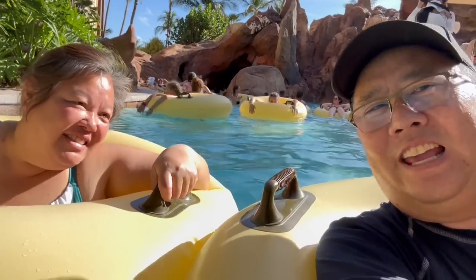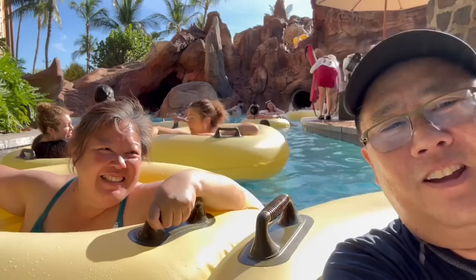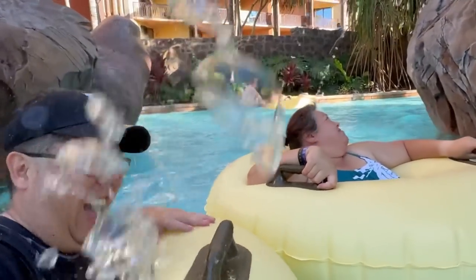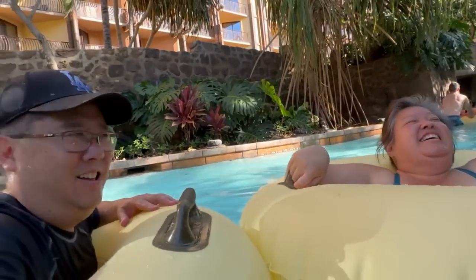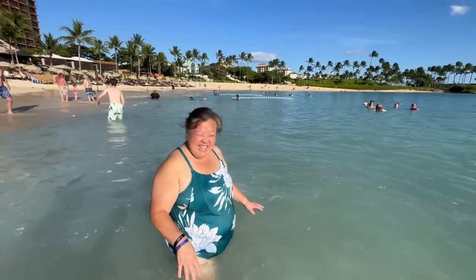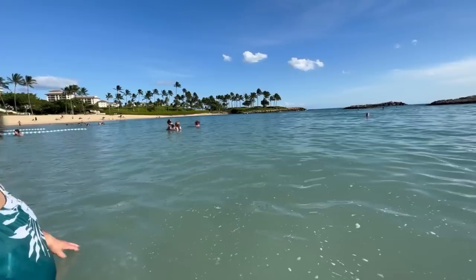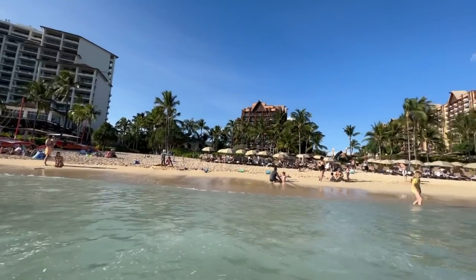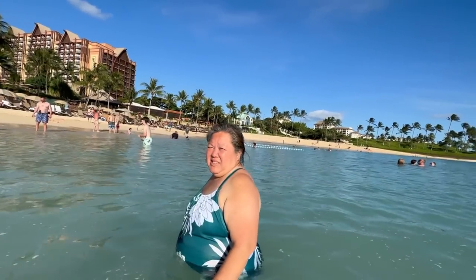Before we got to the lazy river, when you go through the lobby they have random hula acts and singing, so we caught those performances right before we came here. Now we're in the lazy river! The water's a little cold but not bad. Right behind us is the resort - that one is the Four Seasons, and I think that's the Marriott on that side. The Sheraton is here somewhere too. This is like a protective lagoon so there aren't that many waves.